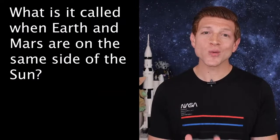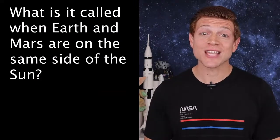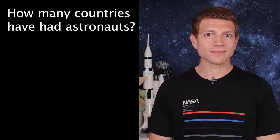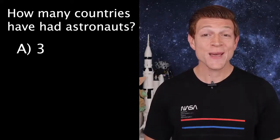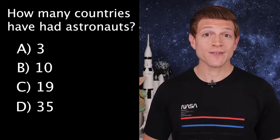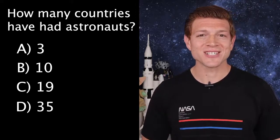Now on to trivia. The answer to last week's question — what is it called when Earth and Mars are on the same side of the sun — is B, opposition. This week's question is: how many countries have had astronauts? Is it A) 3, B) 10, C) 19, or D) 35? Tune in next week to get your answer. Always be curious.